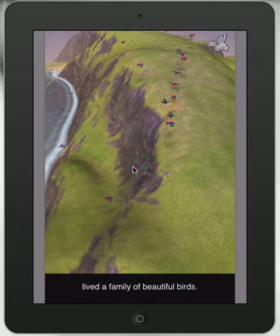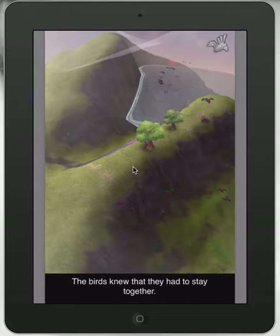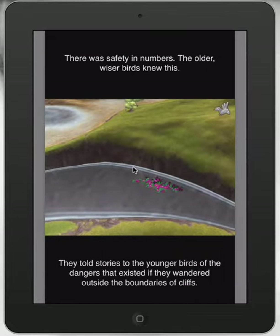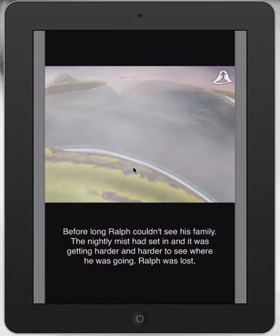We've got this story of these birds, and we've got an individual bird called Ralph, who wanders off from the flock in search of adventure, and basically he gets lost.